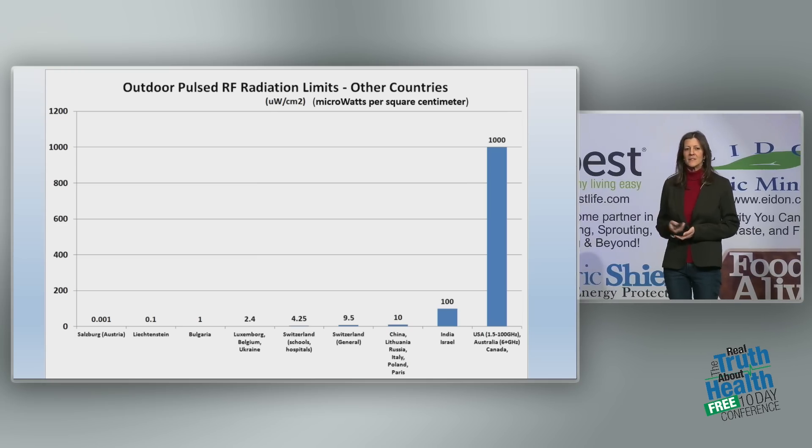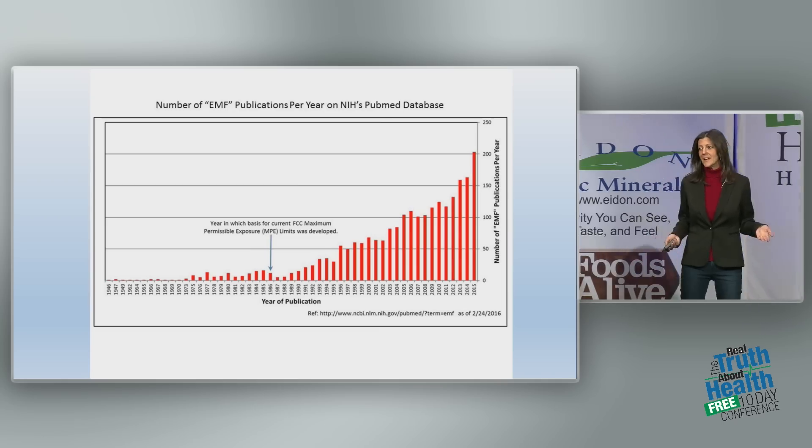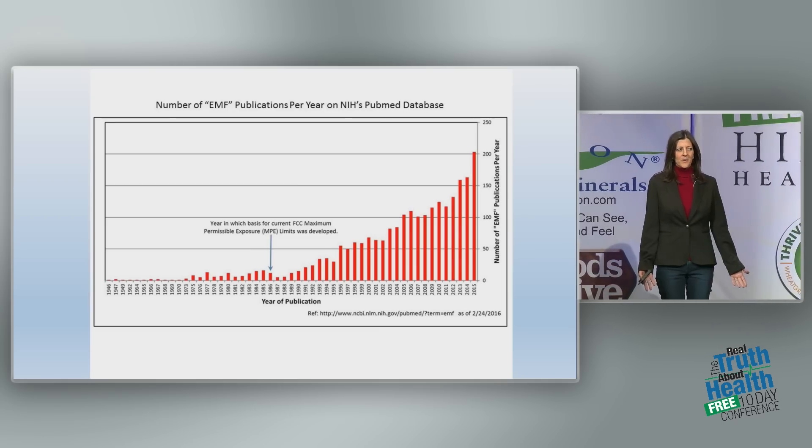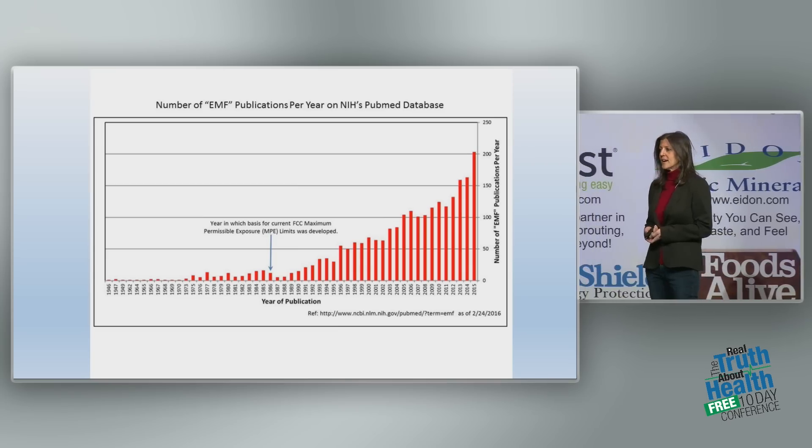So we have to question: why are our limits so high? And haven't there been studies since 1996? That's when we made our guidelines. Why haven't we revisited and revised them?